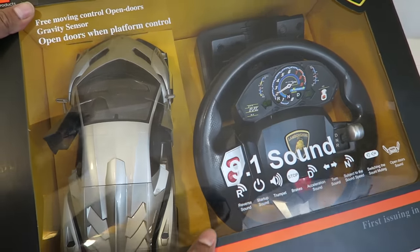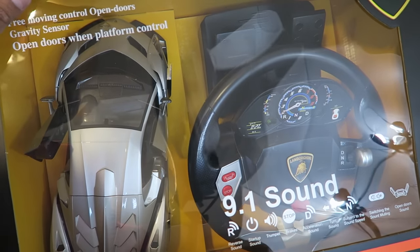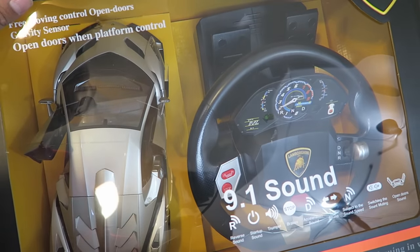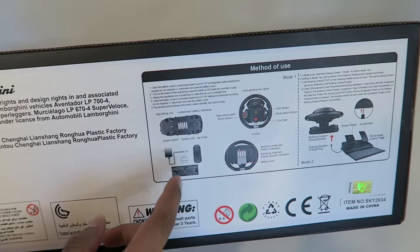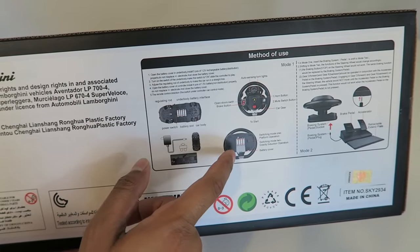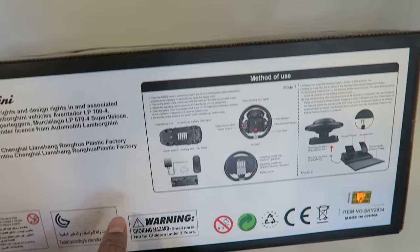This says 9.1 sound, meaning there are actually a lot of different sound effects, including reverse, startup, trumpet which is the horn, acceleration, turn, stops, and even neutral where you can rev the car. On the bottom it explains that you require about five AA batteries, and the actual steering module itself contains four AA batteries, and they connect together using a plug.